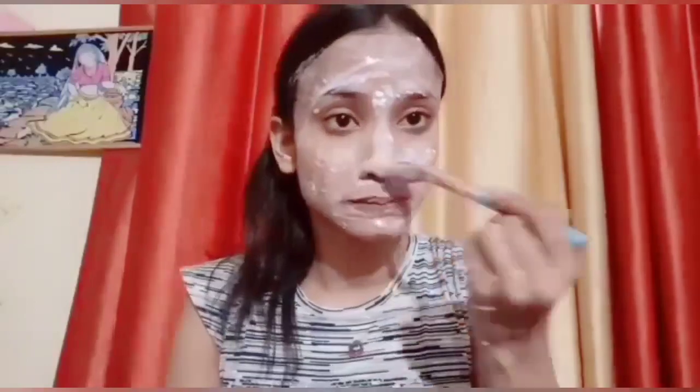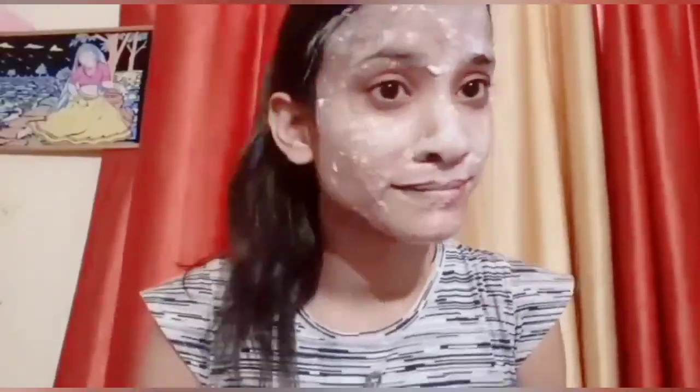After 10 minutes, wash it off with plain water. You can see the result is very good — the skin feels moisturized and all dryness is gone. This is also a good home remedy.